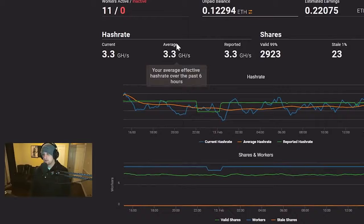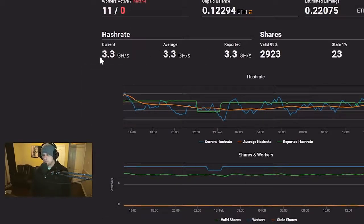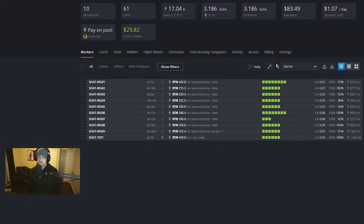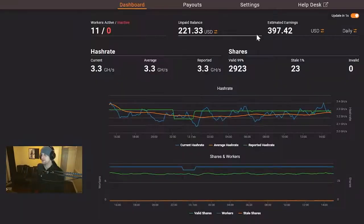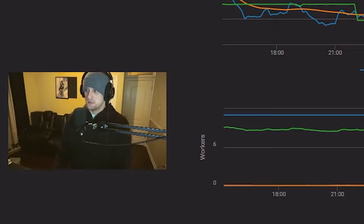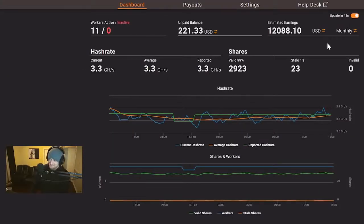If we take a look at the wallet, we are currently at 3.3 gigahash per second on Ethermine.org. We had been mining to HiveON, but there are some reporting issues, so I moved back to Ethermine for a bit. As you can see here, our estimated daily revenue is $397 a day. Our projected daily cost of power in HiveOS is $17.04 — I am a little above this — so let's say we're paying about $20 a day in power. That puts us at $377.42 a day, $2,781 a week, and about $12,088 a month.